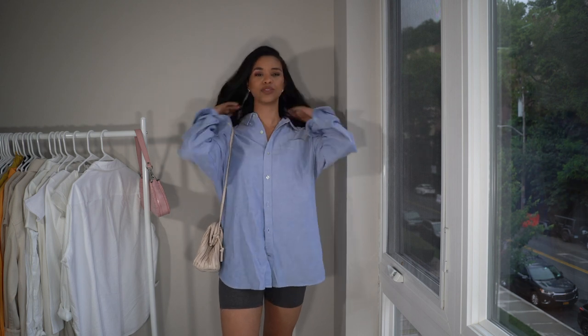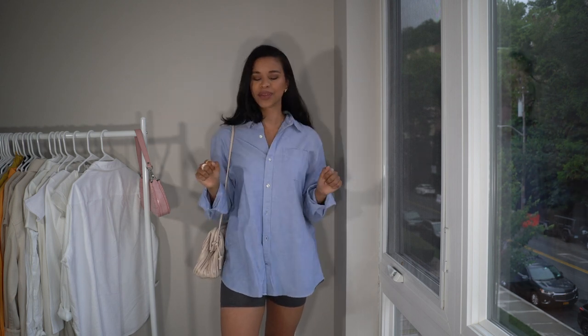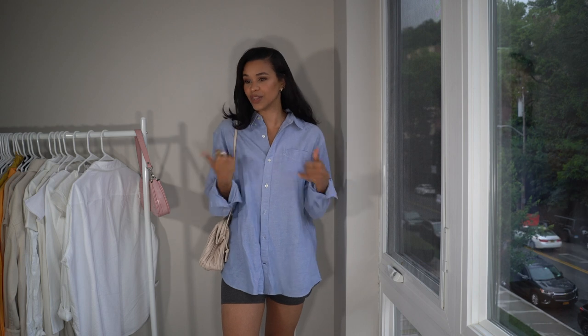Always pair biker shorts with an oversized top for a comfortable and super stylish look. You can throw on a pair of shades if it's sunny outside, go do your errands, run about your business, and you still look put together.